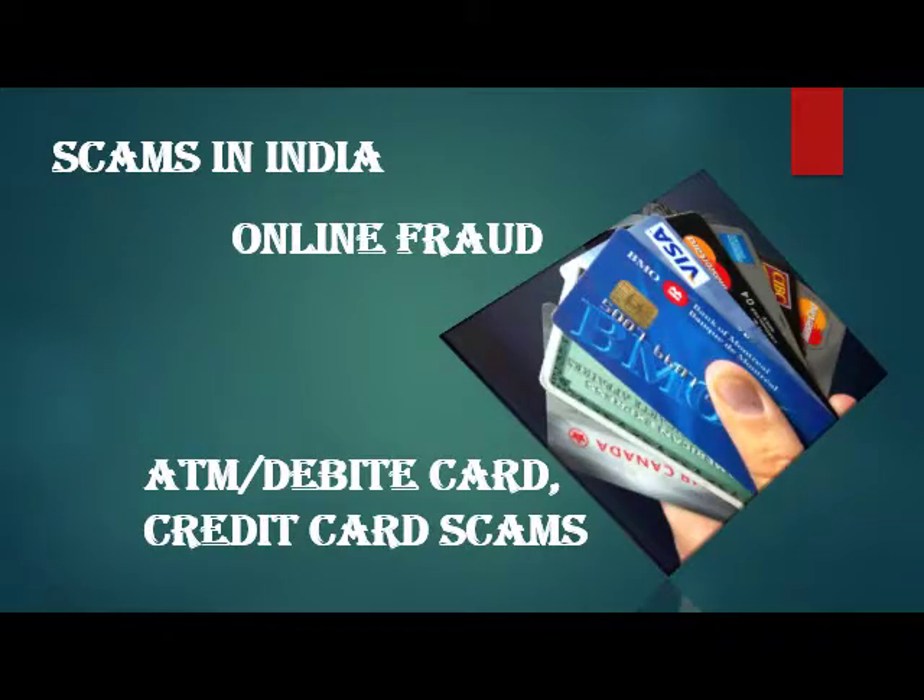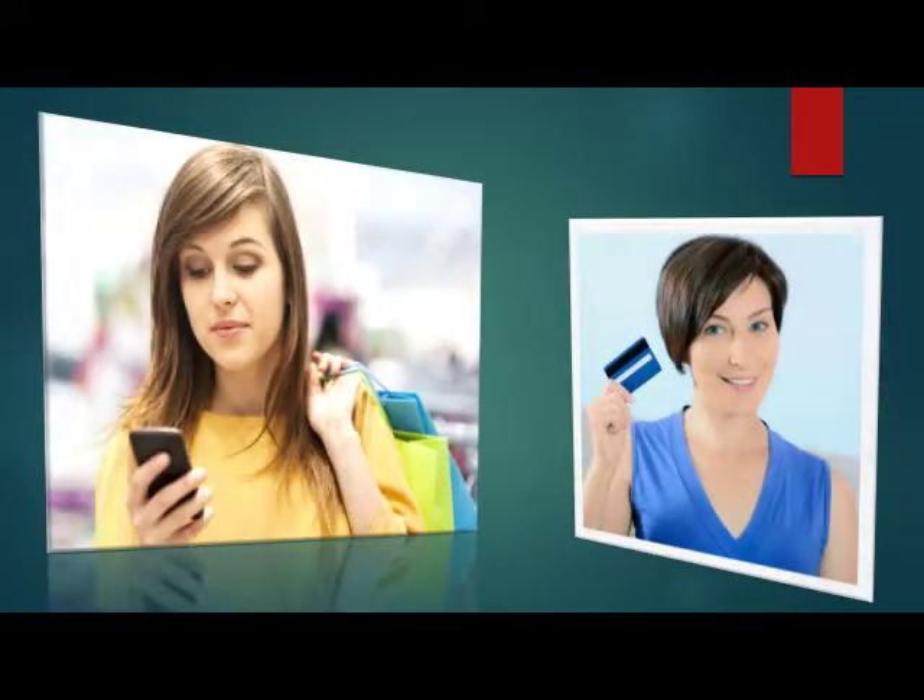Hello friends, today's topic is online fraud in India. Nowadays the trend of cashless payments has increased. Today most people use a debit card or credit card for shopping.